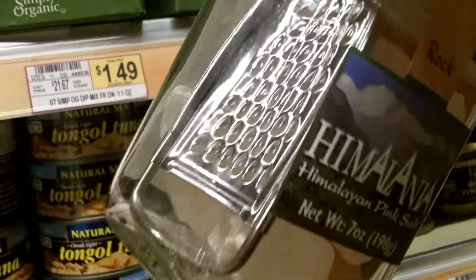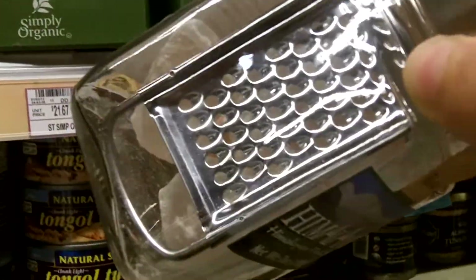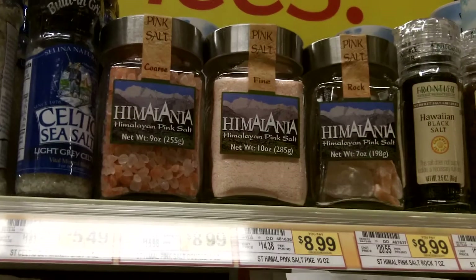Look at the giant rock crystal one, though. They include a grater in the salt container. That is awesome. I like that. That's cool.